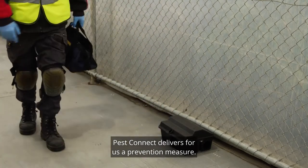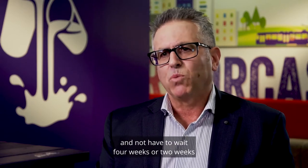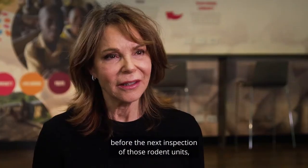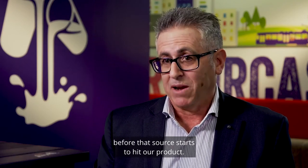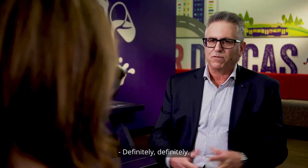PestConnect delivers for us a prevention measure. It gives us immediate information and we don't have to wait four weeks or two weeks before the next inspection of those rodent units. So we know that there is a source there that we have to act on before that source starts to hit our product. Is it more important in a food industry to have this sort of programming? Definitely.